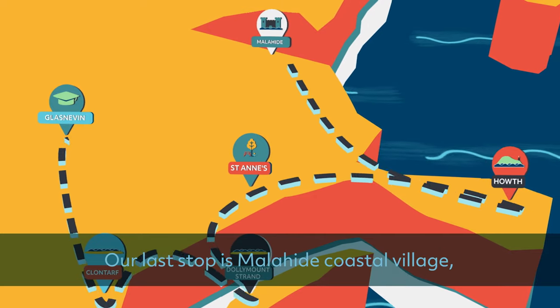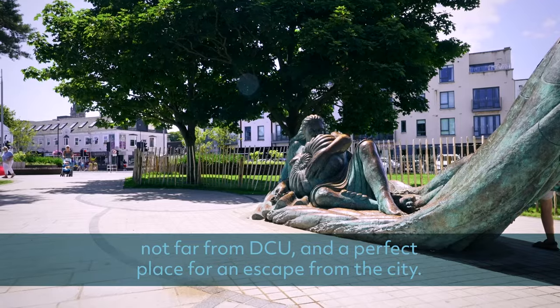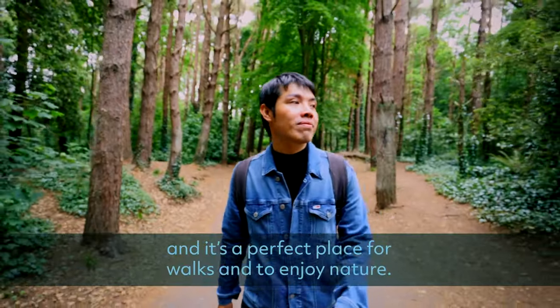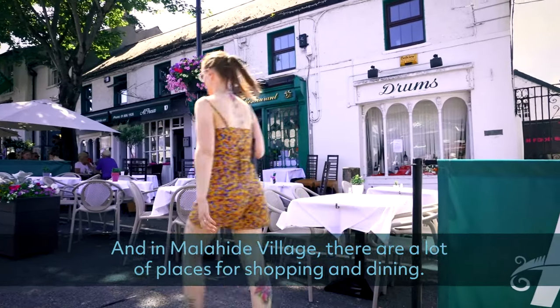Our last stop is Malahide Coastal Village, not far from DCU and a perfect place for an escape from the city. Malahide Castle sits in a huge park and is a perfect place for a walk and to enjoy nature. And in Malahide Village there are a lot of places for shopping and dining.